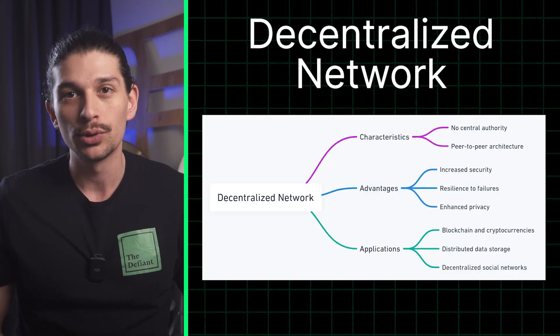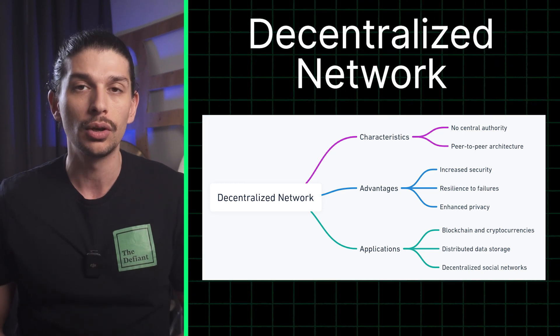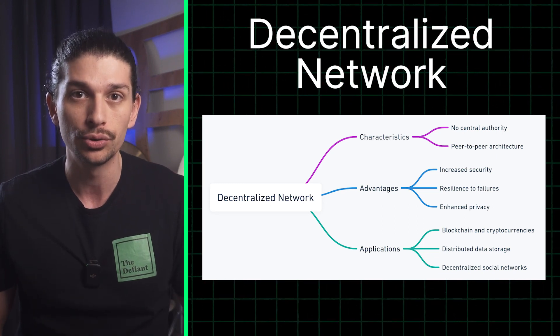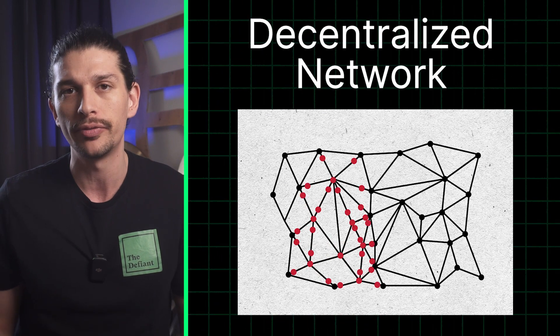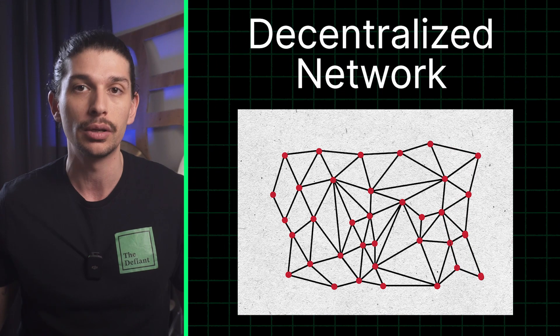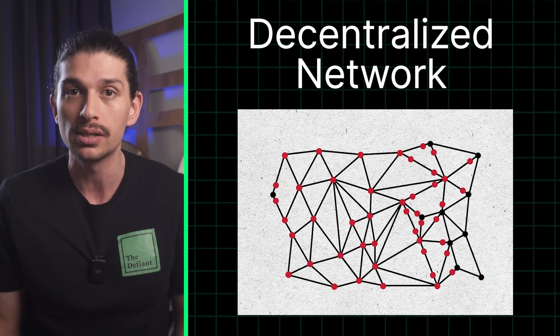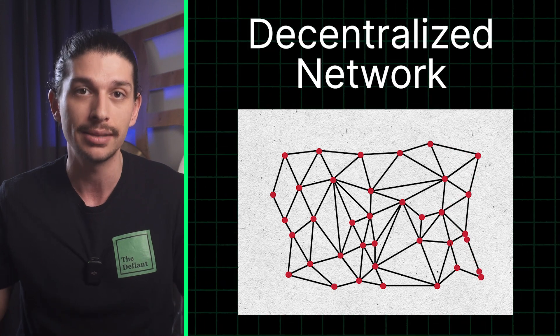Next up we have a decentralized network. Think of this as a vast web spread across the globe with no central authority controlling it. Instead of relying on a single point of failure like traditional systems, blockchains operate on a network of nodes where each node stores a copy of the blockchain, ensuring transparency, resilience and censorship resistance.